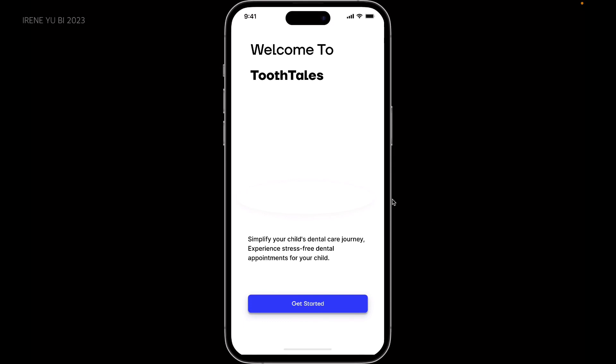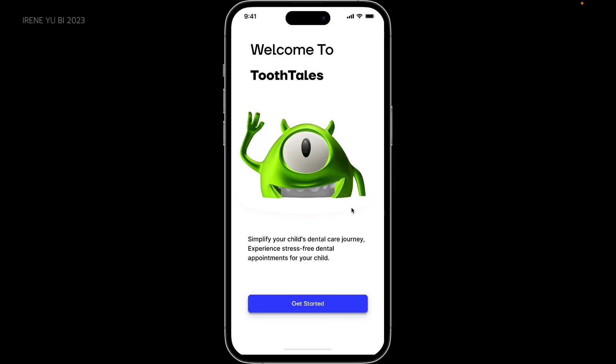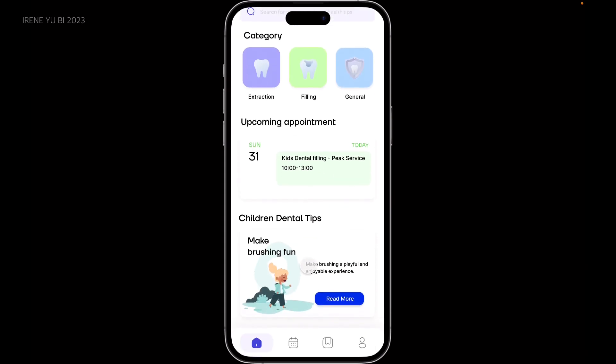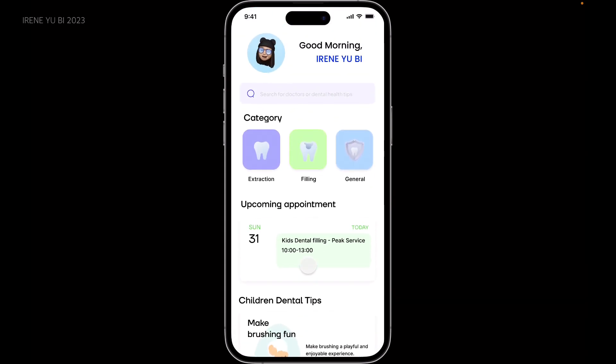Welcome to Tooth Tales — your gateway to a world of dental care made easy. It is an appointment app for a fun experience at Monster Park. After an easy sign-up process, you will be sent to the home page, where you can access all the app's features and navigate through a colorful and intuitive interface.